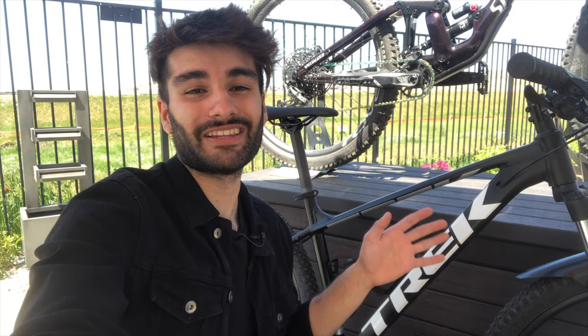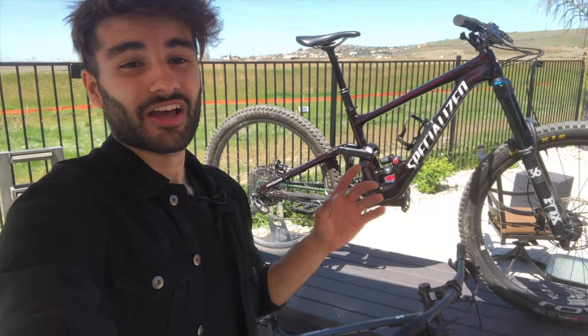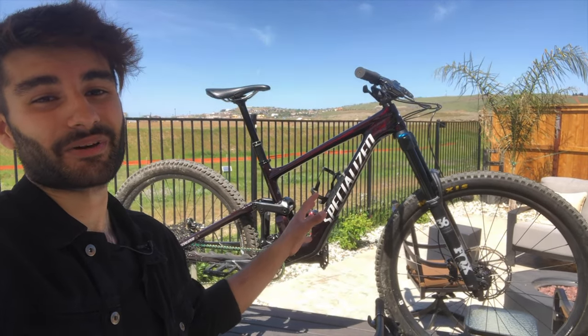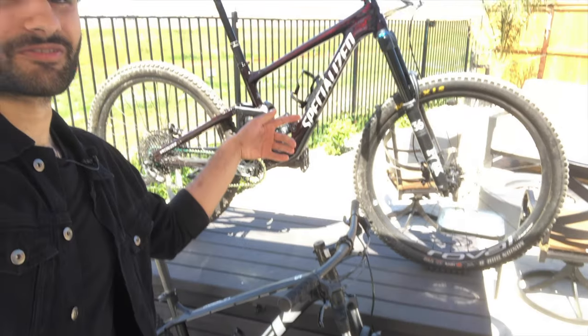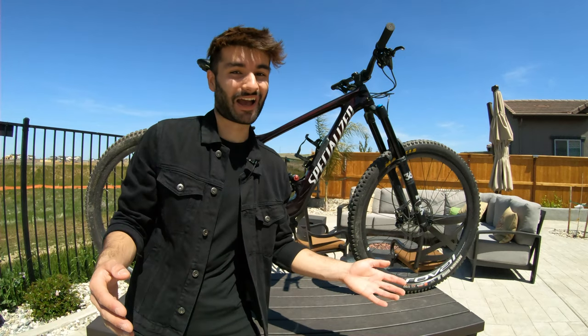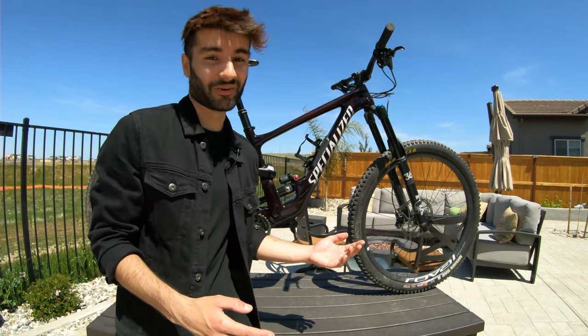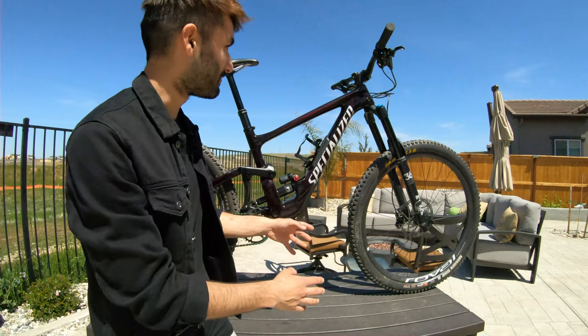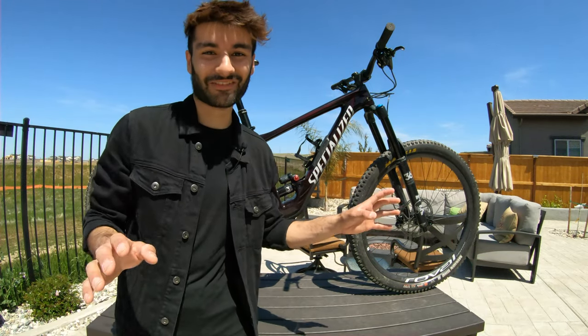I've been riding a $600 Trek hardtail for most of my life — going from a fully entry-level hardtail, one of the least expensive bikes you can buy from Trek, straight to a $6,500 full enduro rig from Specialized. For seven times the price of the Trek Marlin 5, you get this bike. The Marlin 5 is great and I absolutely love it, but I wanted to try something more high-end — a full suspension mountain bike with better suspension, better wheels, better brakes, a dropper post, and carbon fiber.